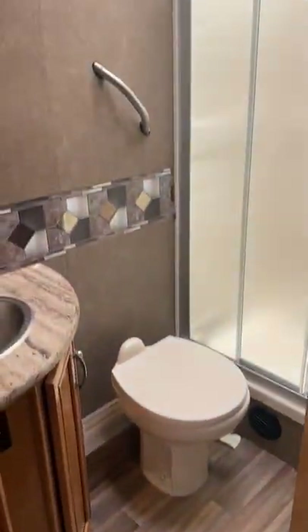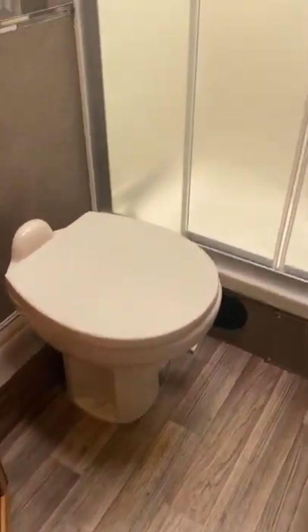Full-size bathroom with a porcelain potty. Nice-size shower with glass doors, as you can see. So everything is heavy-duty.